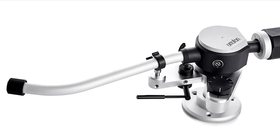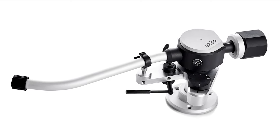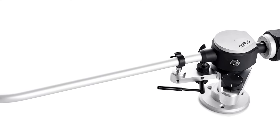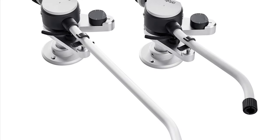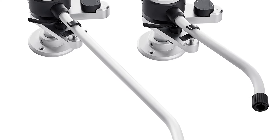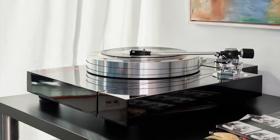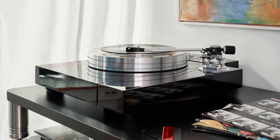Autophon has introduced two new reference tonearms: the Autophon AS212R 9-inch model and the AS309R 12-inch. They're equipped with a universal connector and supplied with two counterweight sizes and a high-end Autophon tonearm cable. Available through Henley Audio in the UK, they cost £2,799 and £2,899.